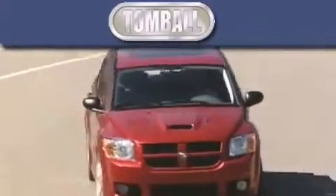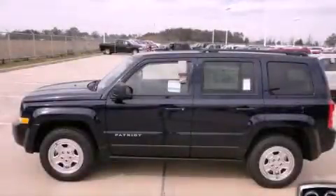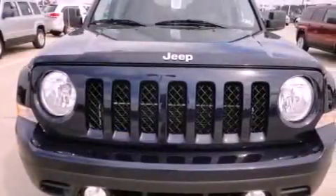Another fine vehicle offered by Tombaugh Dodge. This is a brand new 2012 Jeep Patriot, a car-like ride and space like an SUV. It features a 2.4 liter 4 cylinder engine and an automatic transmission.